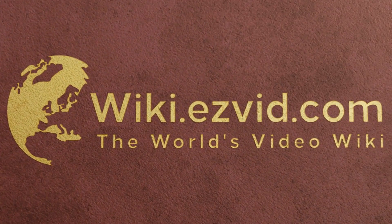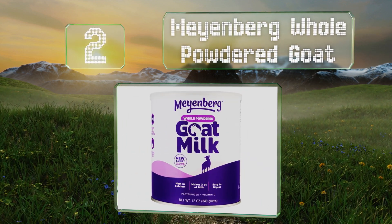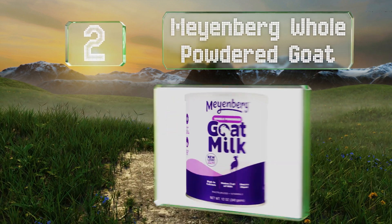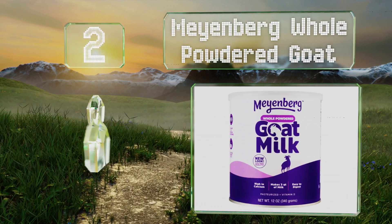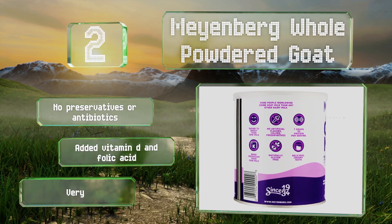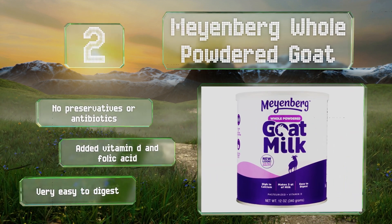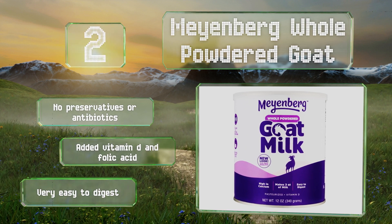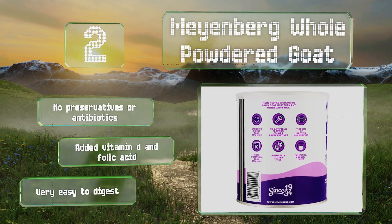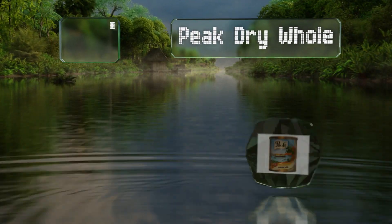At number two, anyone with cow milk sensitivities might want to check out Meyenberg Whole Powdered Goat. It's GMO free and sourced from animals that don't receive growth hormones. It contains more calcium, potassium, and vitamins A and B than its more popular competitors. It includes no preservatives or antibiotics, but it does have added vitamin D and folic acid. It's very easy to digest.